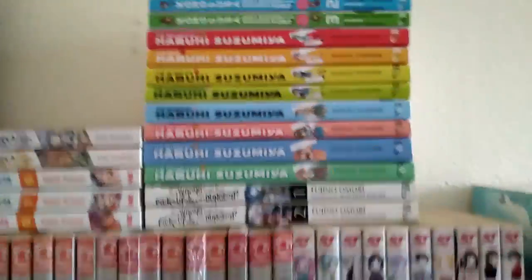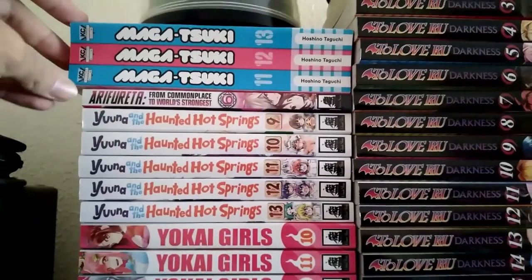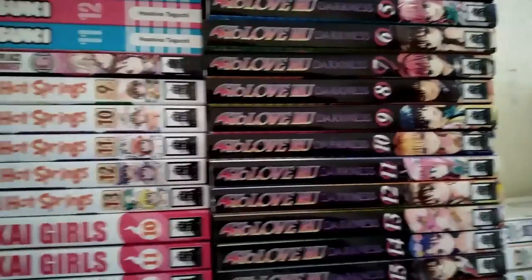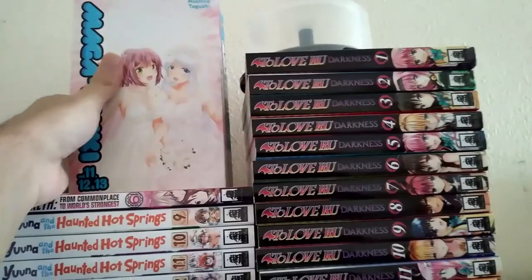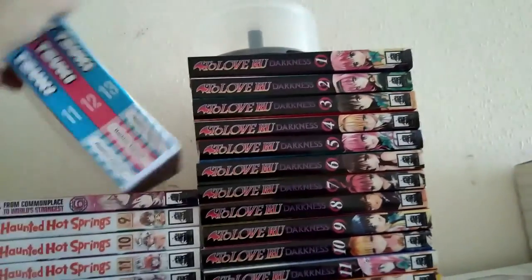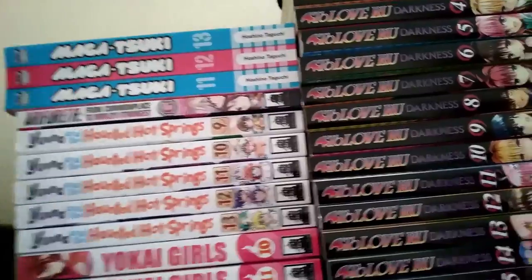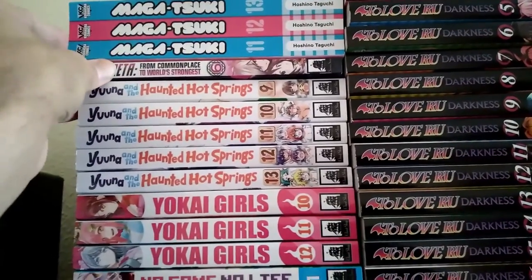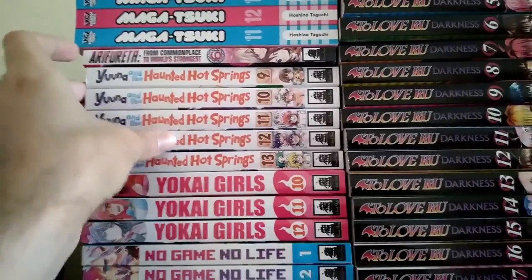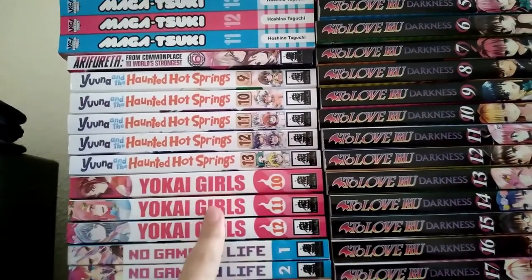Alright, let's go over to this side. We got Medaka Box — all red books — volumes 11, 12, and 13. There's the picture of what it looks like. These are the last three volumes. I actually quite enjoyed that series, shame there's no anime for it. Next up we got — however you pronounce this one — volume 6. Then we got Yuragi-sou no Yuuna-san, the hot springs one; quite enjoyed that series. Volumes 9, 10, 11, 12, and 13.